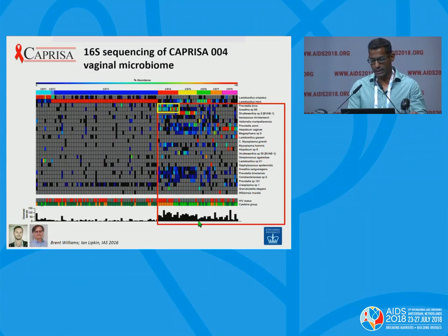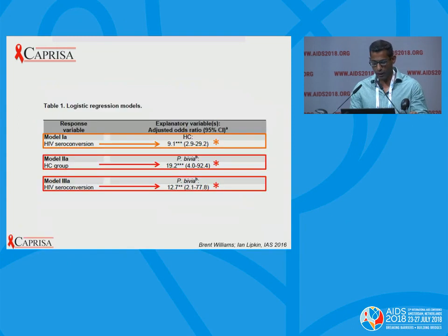The most important correlation seen within the study was that women who seroconverted to become HIV-infected and had high levels of inflammation were associated with Prevotella and Sneathia — organisms previously shown to be associated with bacterial vaginosis. Brent's modeling work showed that women who seroconverted had an adjusted odds ratio of 9.1 among those with high levels of genital tract inflammation. In his final model, looking at Prevotella bivia and seroconversion, the adjusted odds ratio was 12.7, which was significant.